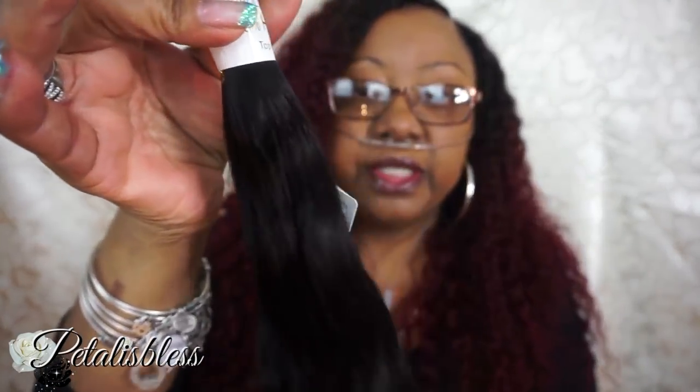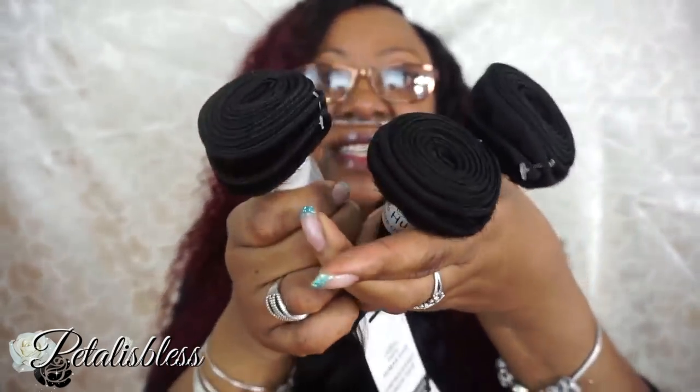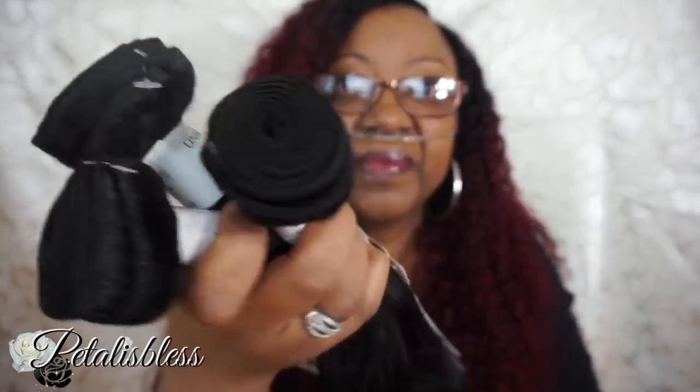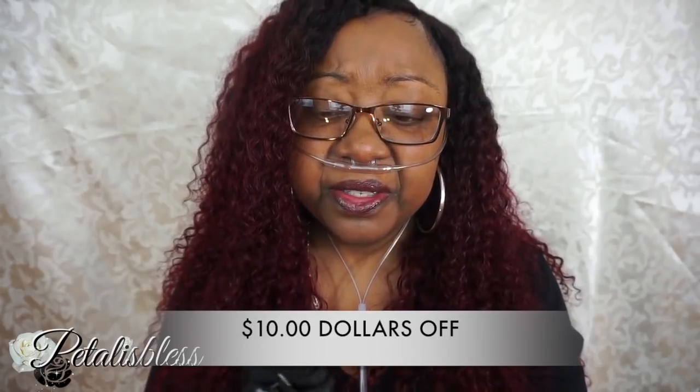The hair is very soft. These are the three bundles. They have a discount code for 10% off, which I'll leave in the description bar. You can go over to their site — they have nice sales going on.